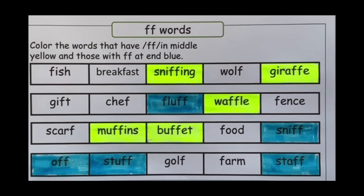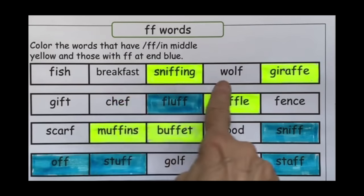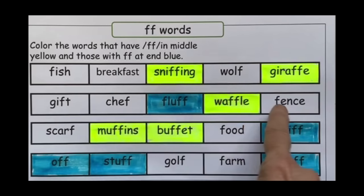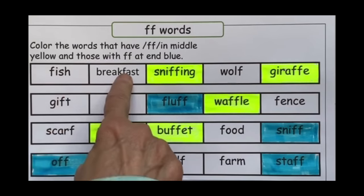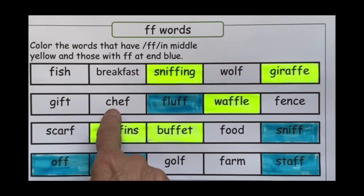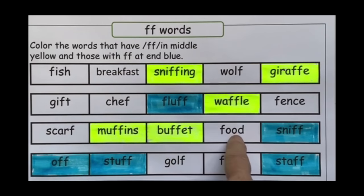Then ask them what the other words have in them, and they can locate the single F in each of the remaining words. Read those with them: fish, breakfast, wolf, gift, chef, fence, scarf, food, golf, and farm.